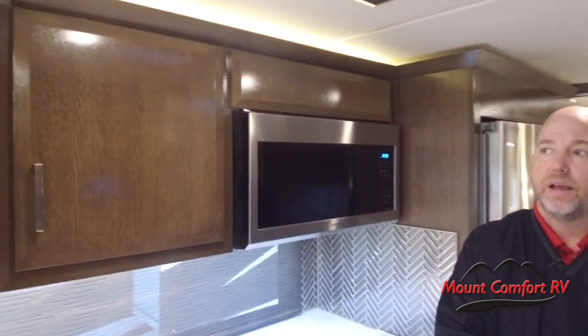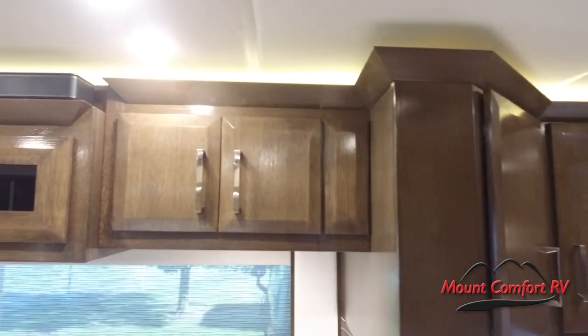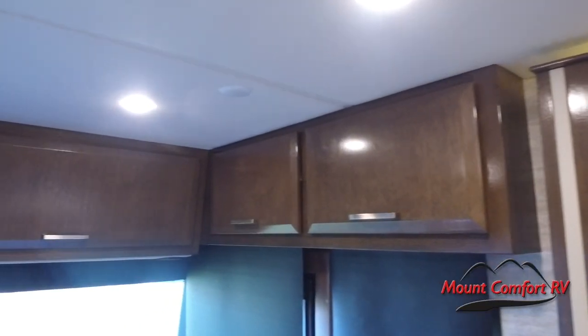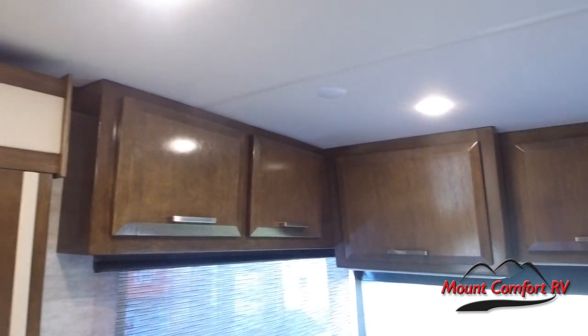Let's talk about some of the features that have changed between last year and this year. First off, the cabinetry — it is completely different. This is actually cabinetry like what was in a 2020 King Air, so this is a huge upgrade. These cabinets cost quite a bit more than last year's cabinets did, and it really changed the look of the coach. I think it's a little more modern — the Newair before was a little more traditional, and this puts a more modern spin on it.